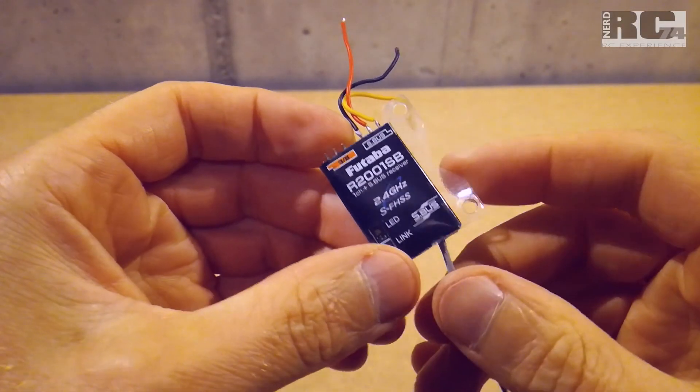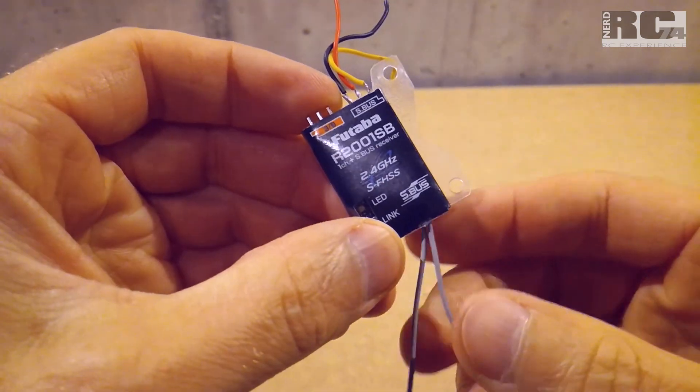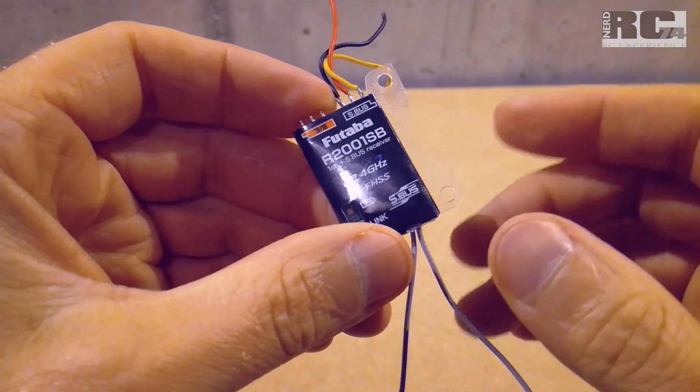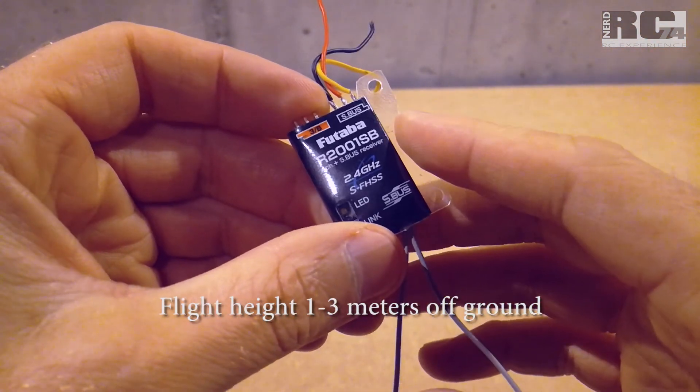Hi and welcome to a new Tech Stuff episode on my channel. Today I'm going to show you the footage of a range test I did with my different Futaba receivers. One is the new Futaba R2001SB — it's an SFHSS receiver. I also tested the FAST receiver original from Futaba, the R6303SB, and from KS Servo the FM800 Pro. I just flew as long as I had signal and then crashed with every single receiver, using the same drone, same spot, same weather.